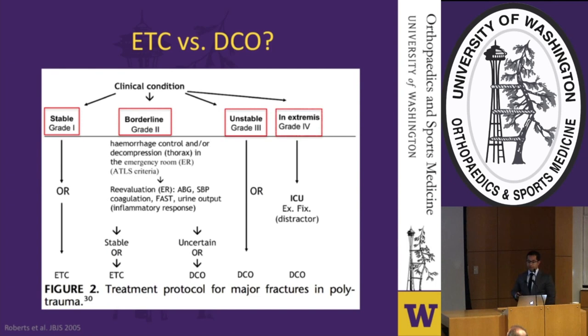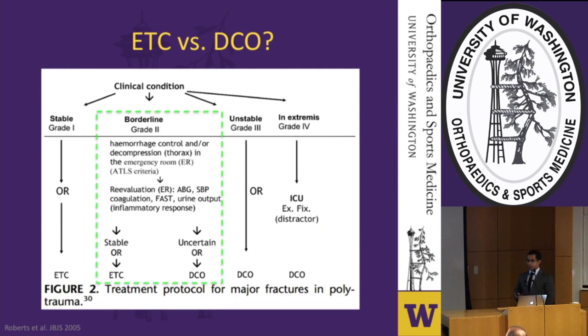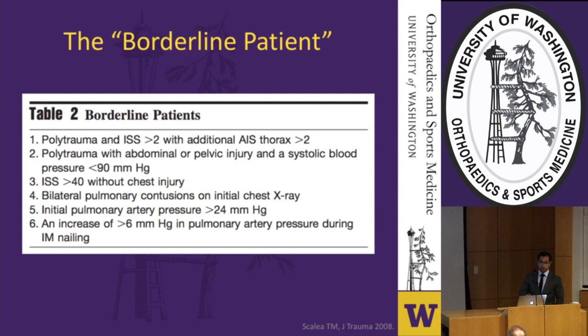The algorithm is fairly straightforward: stable patients are treated with early total care, while unstable or in extremis patients receive the damage control approach. Things become less straightforward for the borderline patient, who can be treated with either approach. This borderline patient is likely to spend more time in the ICU, require more ventilator dependence, and be susceptible to the second hit — requiring extra attention from the critical care team.